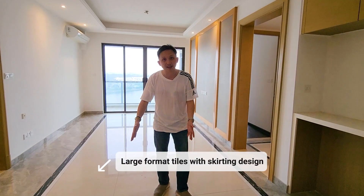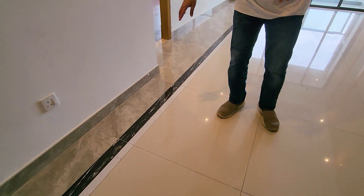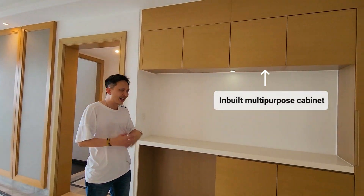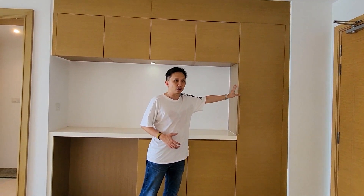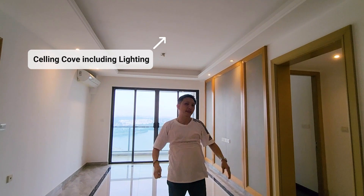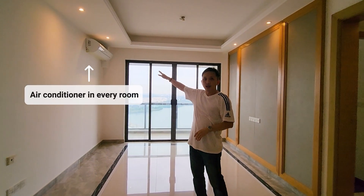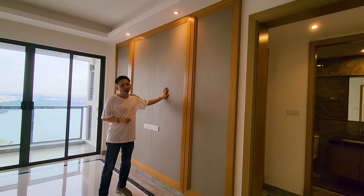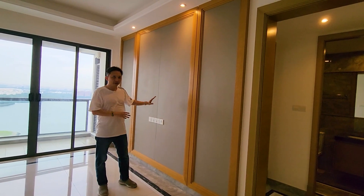In the living area you have large-format ceramic floor tiles and a skirting design provided by the developer — a bit of a Chinese design but quite nice. A shoe cabinet is provided, and the DB box and internet panel are included. The developer also provides a ceiling cove with cove lighting and aircon in the hall. In Phase 1 there is a feature back wall, but in Phase 2 this will be removed based on Phase 1 resident feedback — it will just be a white wall.